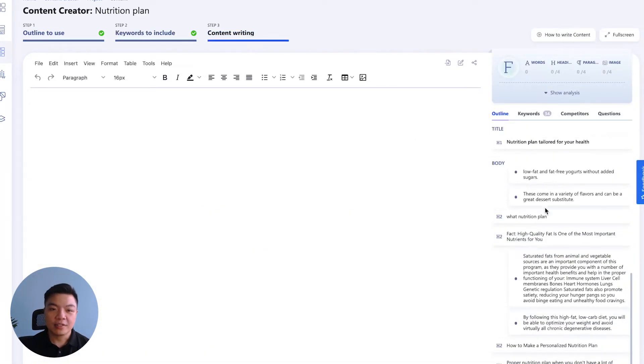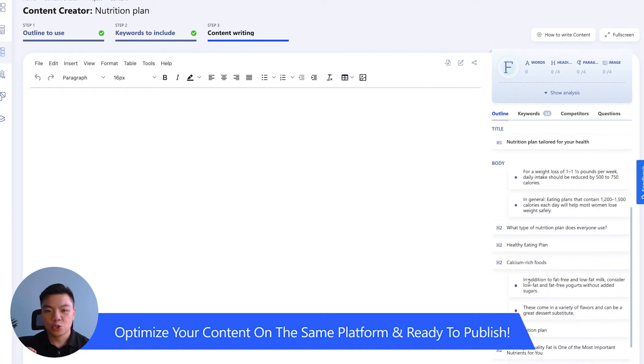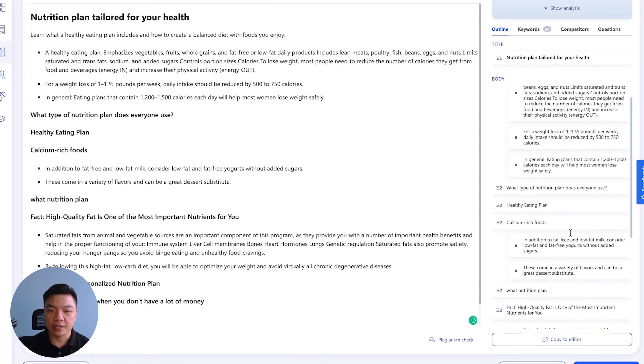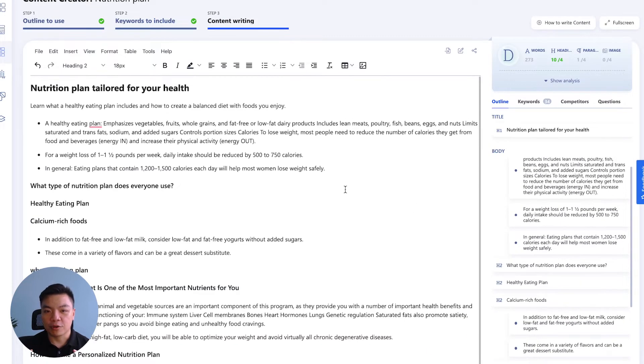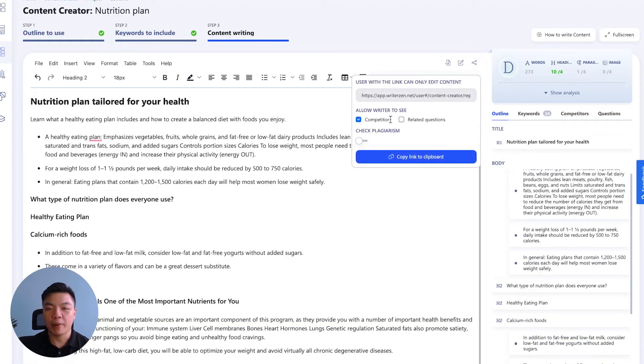Finally, WriterZen will help you craft a piece of content that is well-researched, structured, and SEO-optimized with ease — all on the same platform. Easily share your work with your team members for better collaboration.